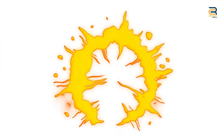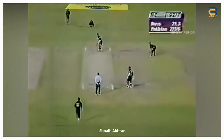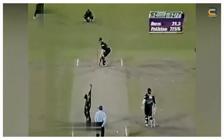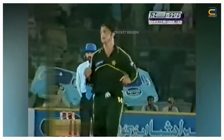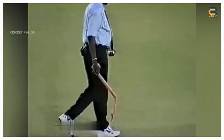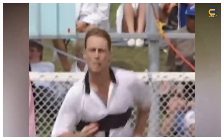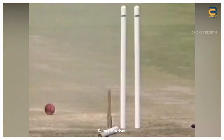Number six: Pakistan vs New Zealand. The first ODI of the series was played in Karachi on April 21st, 2002. During that match, Pakistani fast bowler Shoaib Akhtar delivered an incredible yorker that broke the off stump of New Zealand all-rounder Jacob Oram into two pieces. The delivery was pitched on a full length and was aimed directly at the off stump.